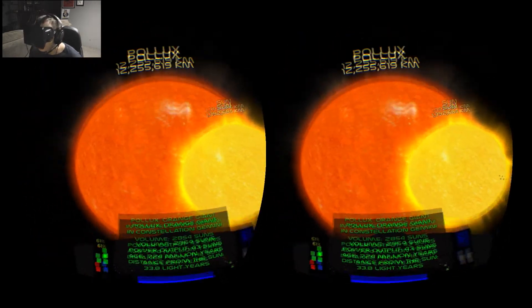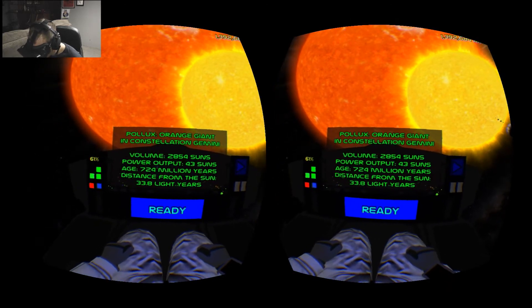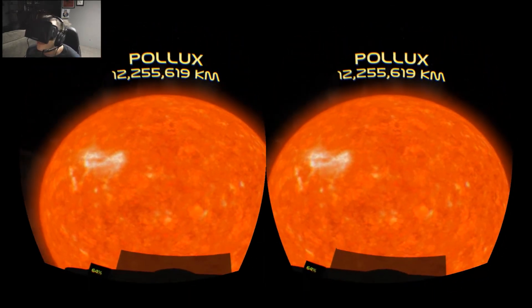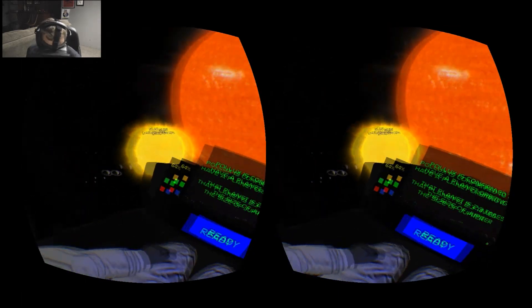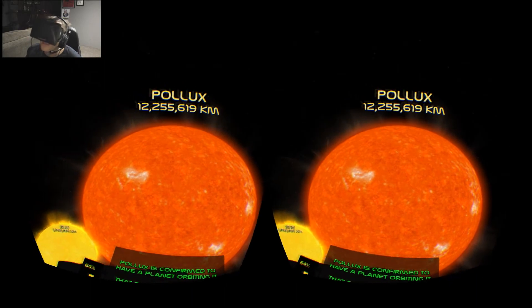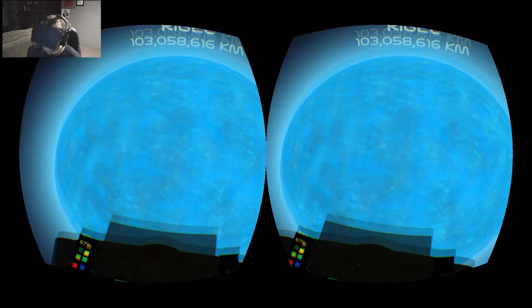Here's Pollux — that thing out there makes our Sun look so teeny tiny. It's 2,854 suns by volume, power output is 43 suns. And Pollux is confirmed to have a planet orbiting it that is 2.3 times the size of Jupiter. So given how huge Jupiter is, there's a planet 2.3 times the size of that orbiting Pollux. Amazing.